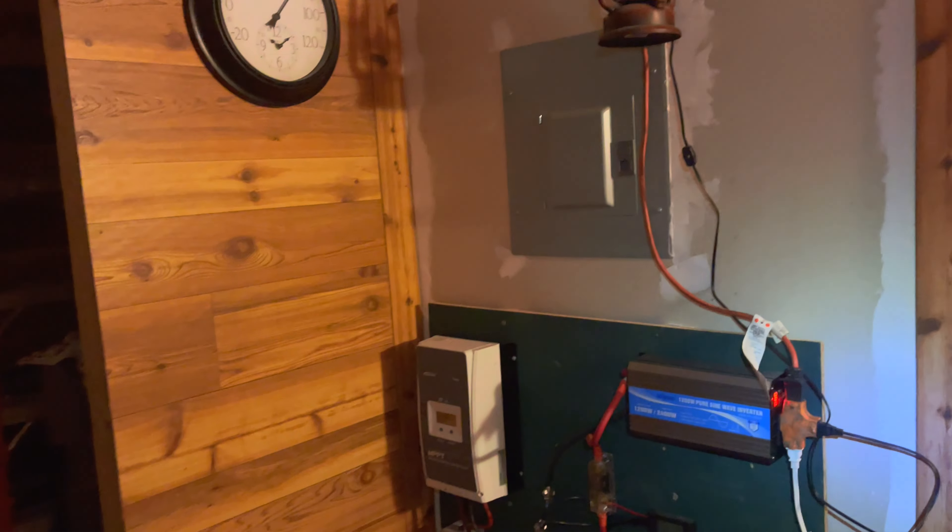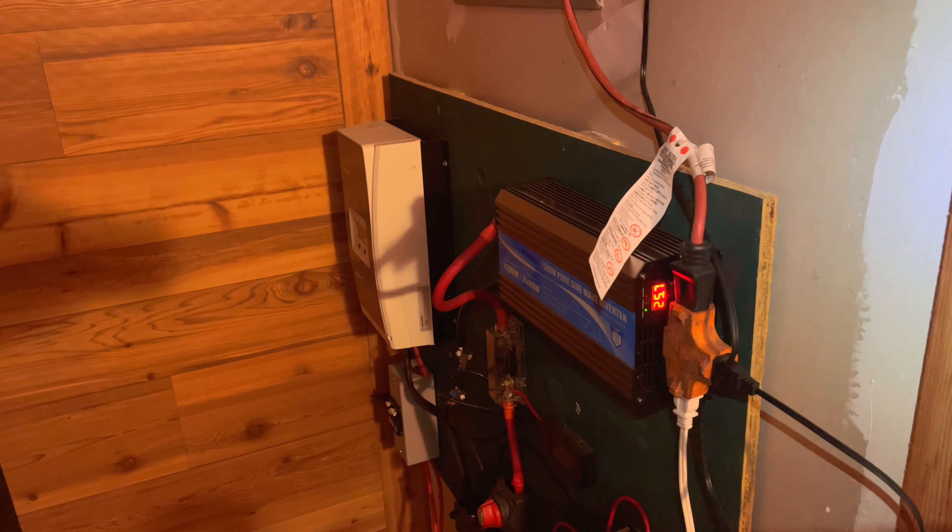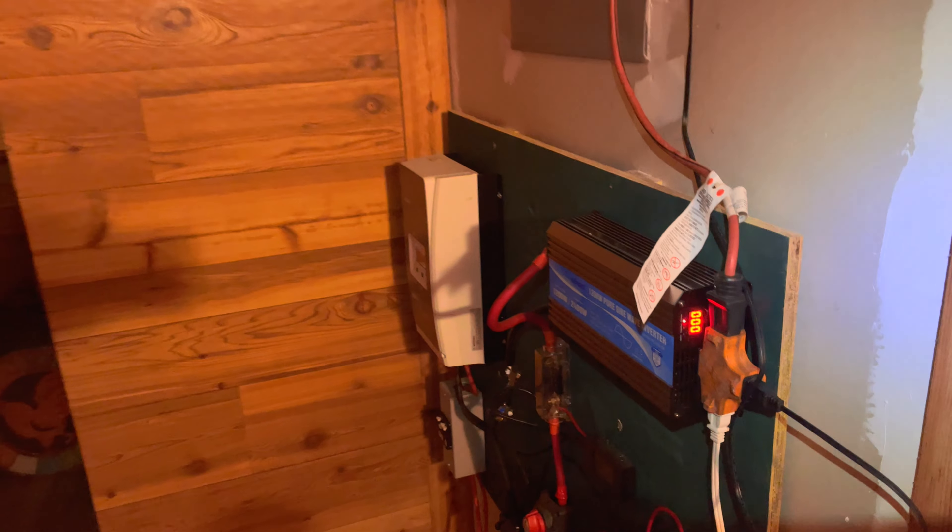I wanted to show you something. My batteries, even after a full night — in case y'all don't believe me — are at 25.7. So that's what's running the refrigerator at night.